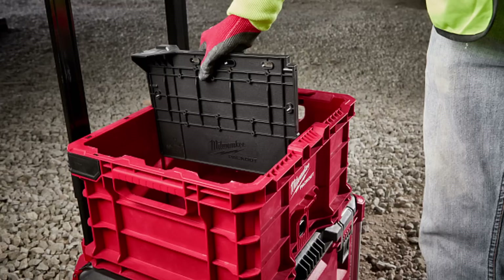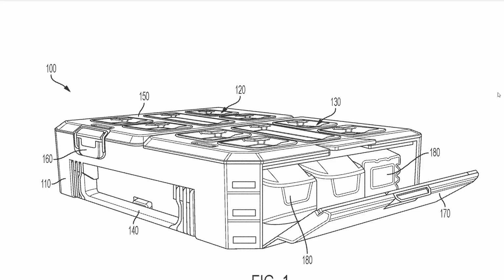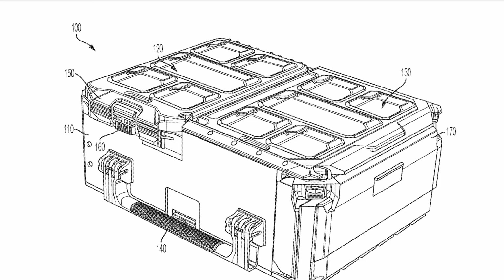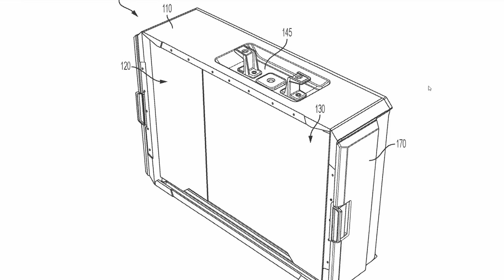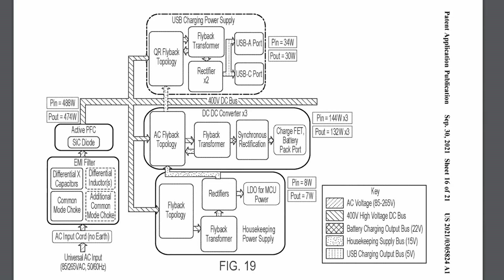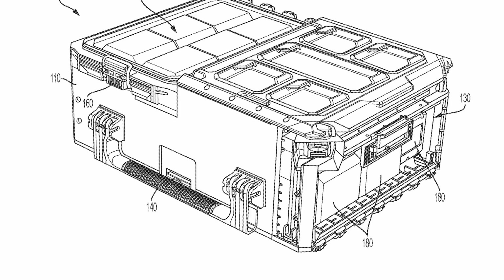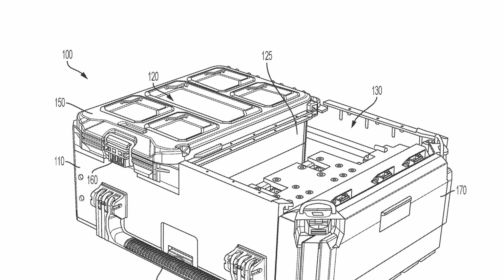The concept on this is you can take a half-width Packout organizer and put it on top of the crate. I don't think they're actually going to come out with this one because the Packout crate divider released earlier this year does the same function. I also found a patent for a Packout compatible triple charger. This stores batteries within a Packout toolbox-style case — you plug it in, it's got a cord wrap on the back, and it charges all three batteries simultaneously. It shows M18 and M12 batteries, but mainly focuses on M18. This Packout box opens from the side so you can access new batteries without having to take everything off the top.